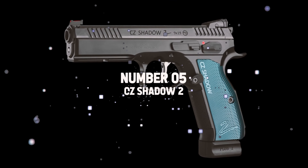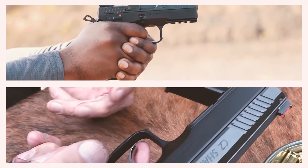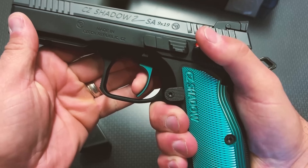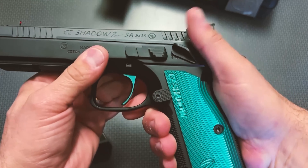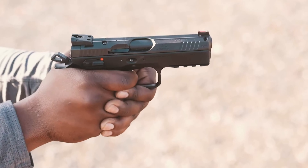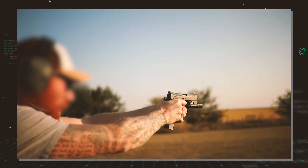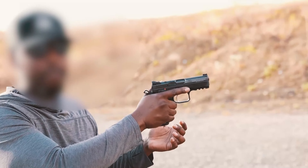Number 5: CZ Shadow 2. The CZ Shadow 2 is not a typical pistol — it is an artistic masterpiece and a game-changer. The trigger is exceptionally frictionless, and the grip is comfortable and snug. The barrel is customarily 4.89 inches in length. Single-action and double-action firing modes are supported, providing more shooting options. The steel frame increases stability and enhances discharge control while adding weight.